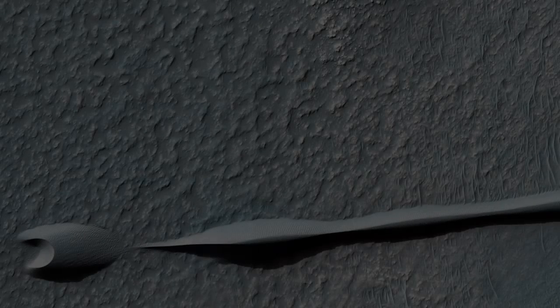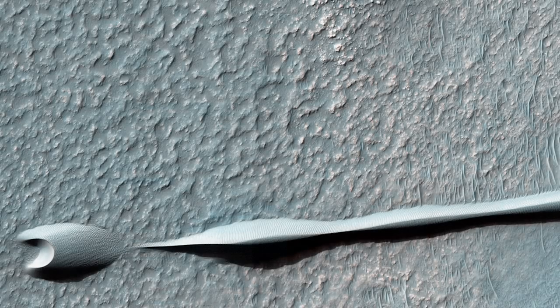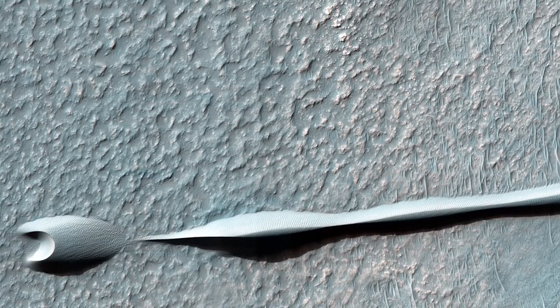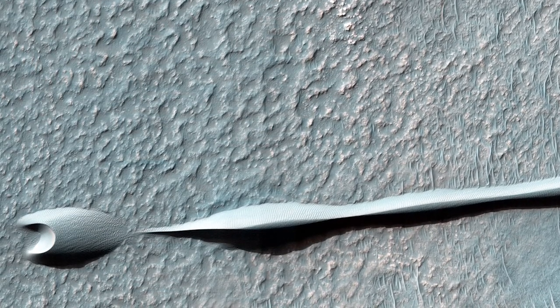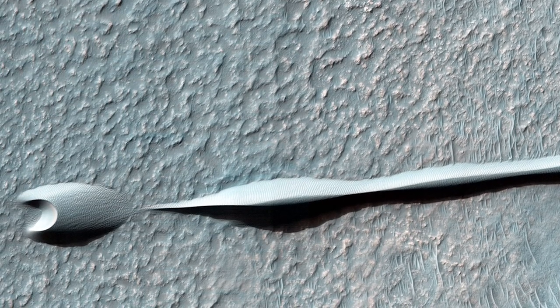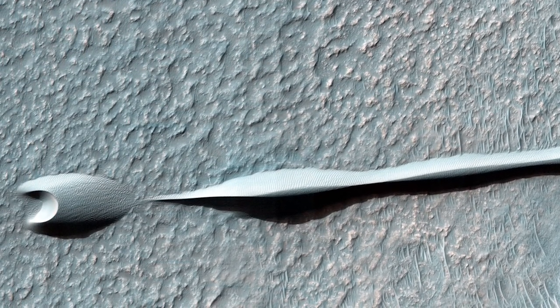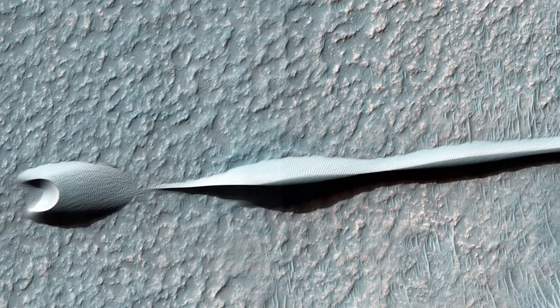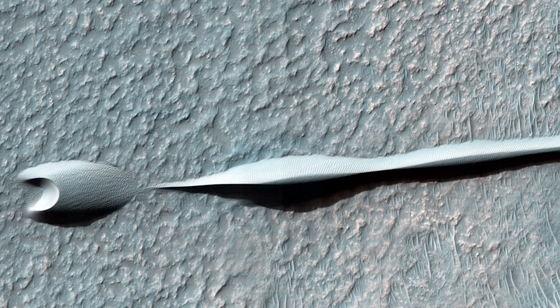This image was taken back in 2013 and shows what appears to be a very strange shape under the Martian sand. The object was even observed slowly creeping along the Martian surface. Unfortunately, this is not some alien life form, but rather a pair of sand dunes which are transported along the surface as a result of the wind.